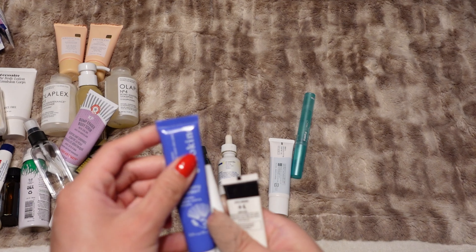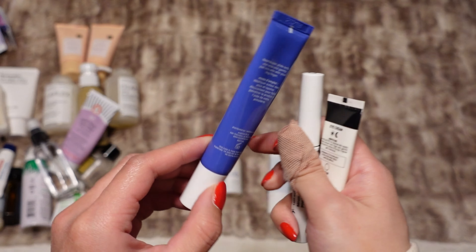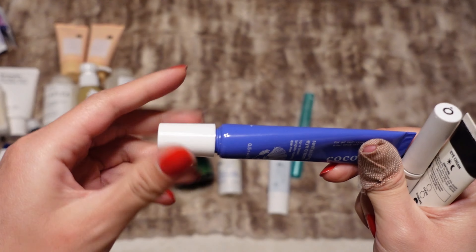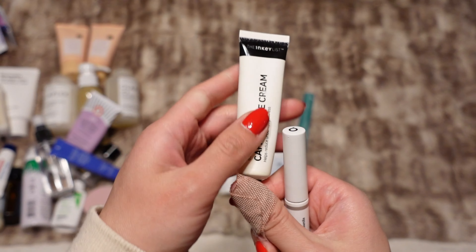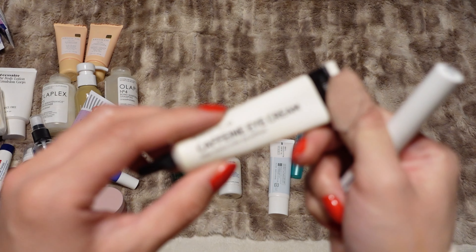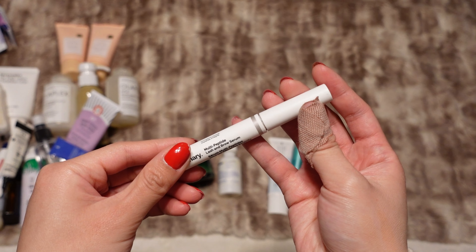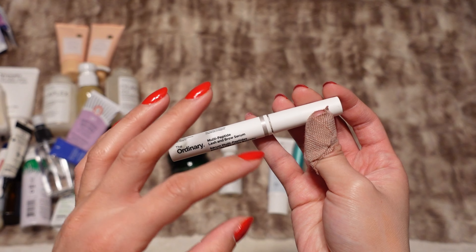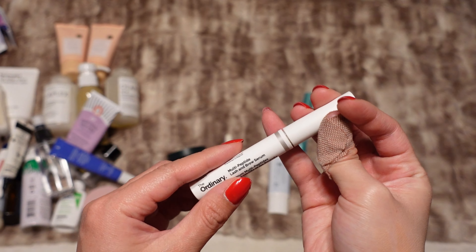A lot of these you've seen before. This is the Coco Kind Revitalizing Eye Cream — it has the metal tip applicator, which is really nice and cooling, and it's a really good, very hydrating eye cream. I also have the INCI List Caffeine Eye Cream — I've had this for so long and there's not a ton left, so I'm going to try to use this up. I also have The Ordinary lash and brow serum — I like it and I like that it's a two-in-one.